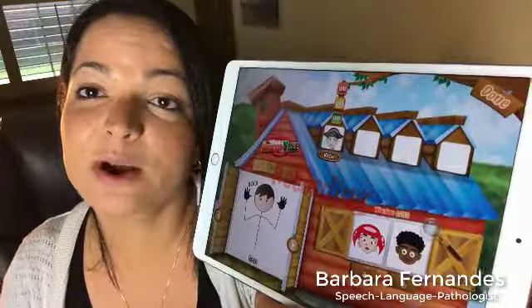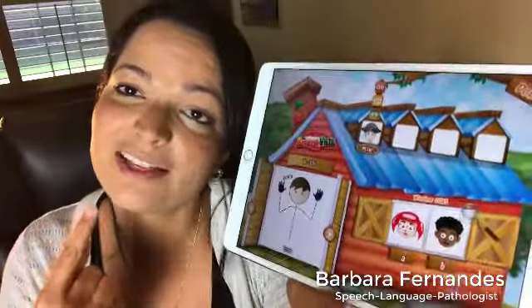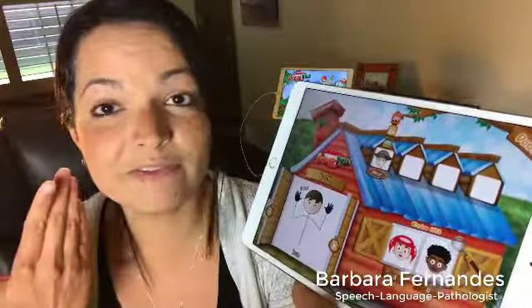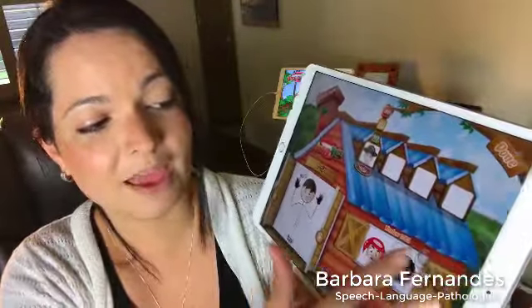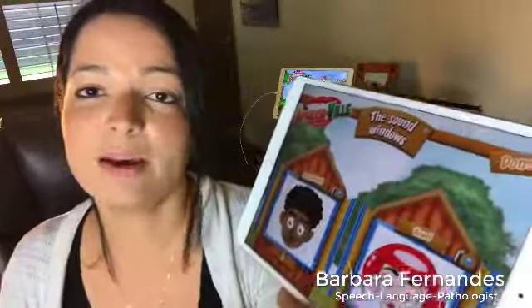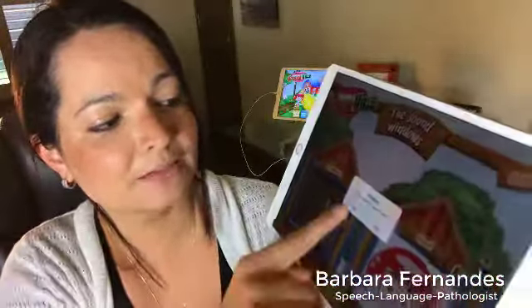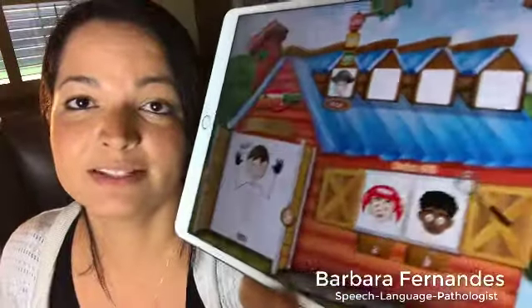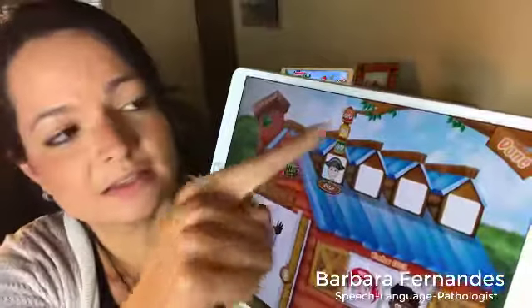In this syllable structure — CV (consonant-vowel) or VC (vowel-consonant) — you get access to a variety of words with these sounds. I can get the child to say a word like 'boo,' and the app gives you access to voice recording. When I tap it, it's recording, then I can get the child to listen to how they did it — play back and compare. Great for auditory feedback.